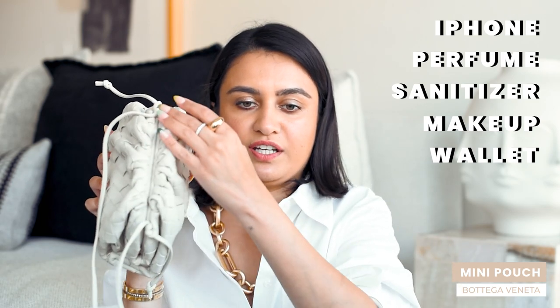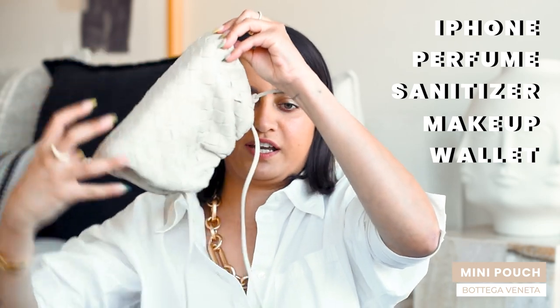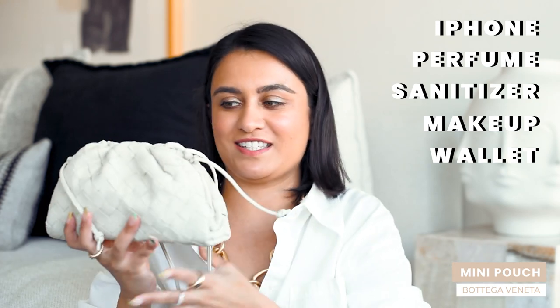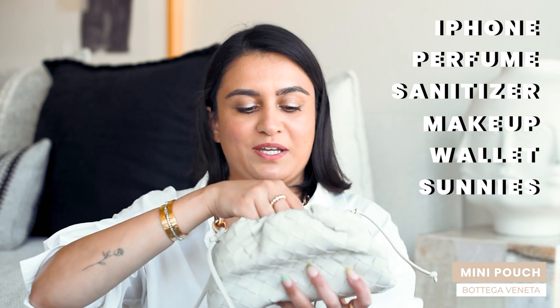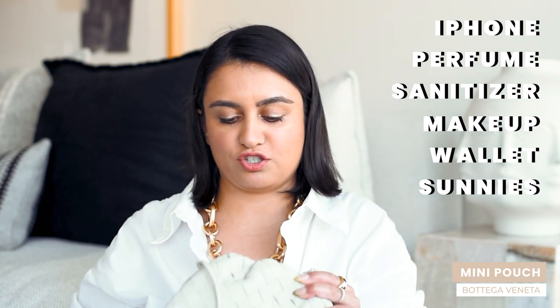Locked and loaded — it is not open at all and nothing is falling out. You can also fit your sunglasses in here, although with Ray-Bans I'd put them on the very top so they don't get squished. You wouldn't think that a tiny little bag like this can fit all of these things, but it can — you have everything you need for the evening in this tiny little pouch.